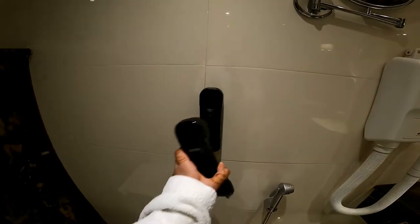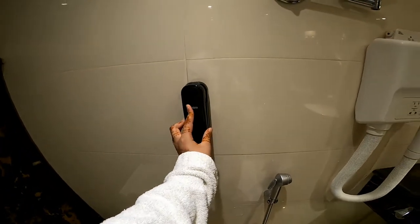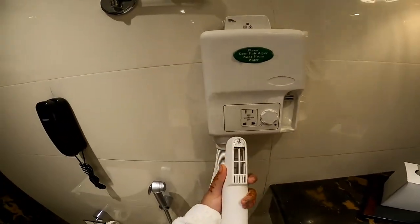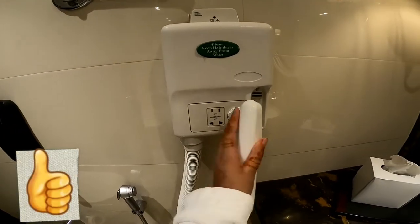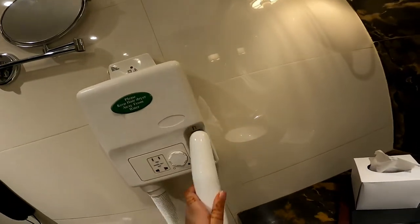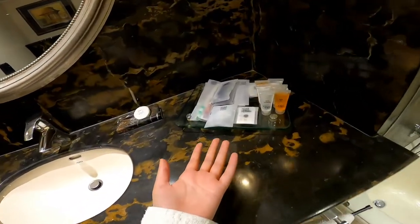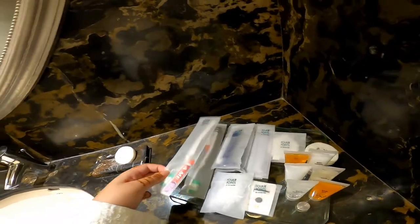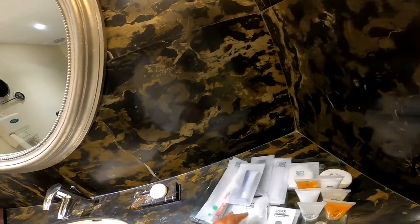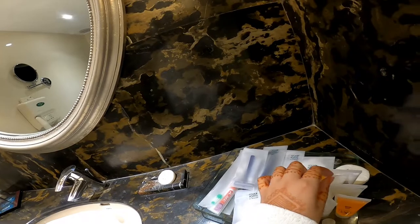It's so luxurious, it has a telephone attached inside of its restroom to call when you need to. And the hair dryer is just a different type — it's unique. There are some cups, and a lot of complimentary things like toothbrush and toothpaste, shaver and shaving cream, a shower cap, sewing kit, comb, and some vanity kit.